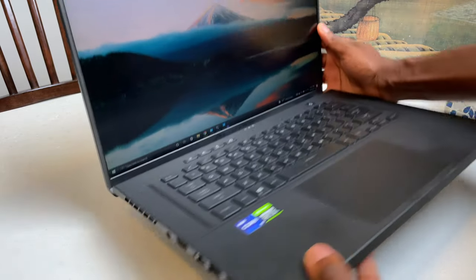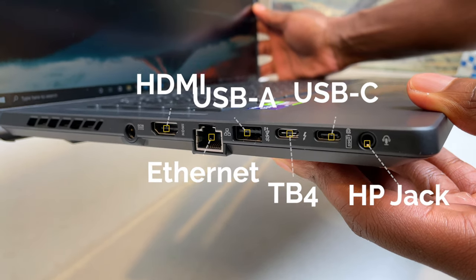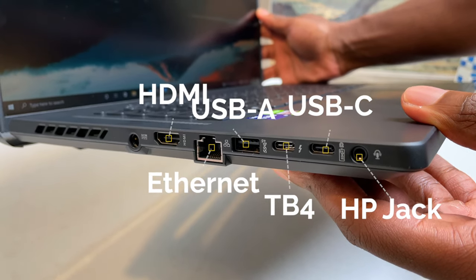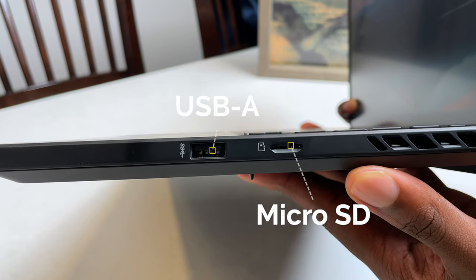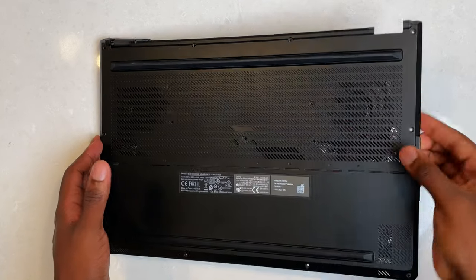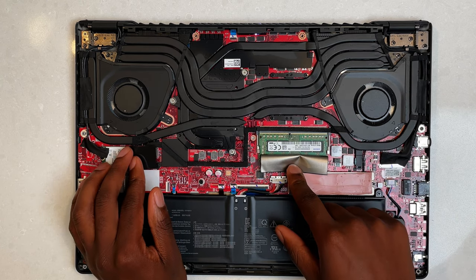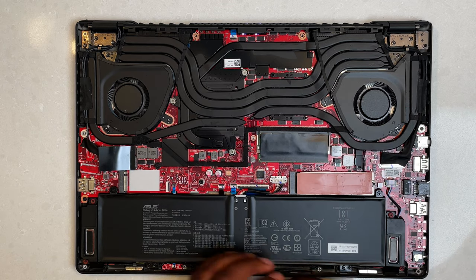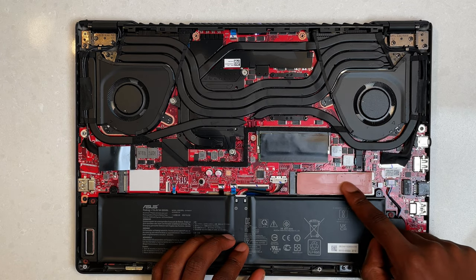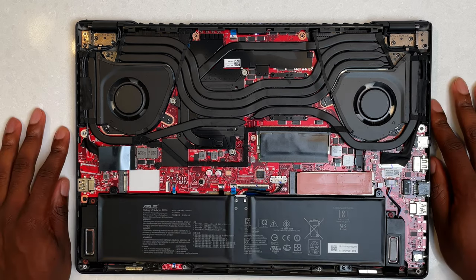The computer has plenty of ports. On the left-hand side, we have a headphone jack, full-size ethernet jack, USB-A, and two USB-C ports with one of them having Thunderbolt 4 capability. On the other side, we have another USB-A and a micro SD card slot. In terms of upgradability, the Wi-Fi card and RAM can be upgraded, but keep in mind that depending on the model, you either get 8 or 16 gigabytes soldered onto the motherboard. For storage upgrades, I highly recommend picking up a PCIe Gen 4 NVMe drive to take full advantage of the slot — and there are two of them in this laptop.